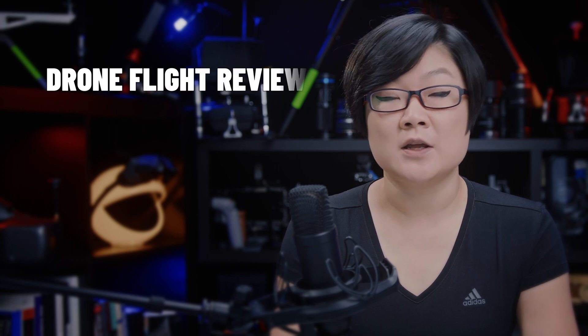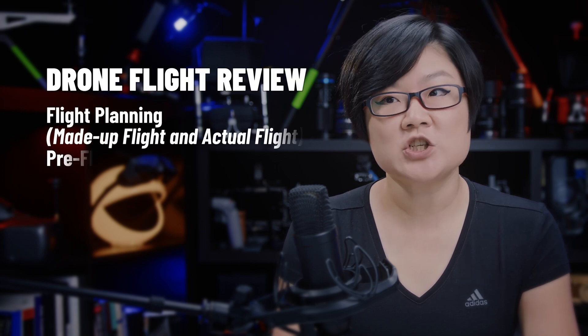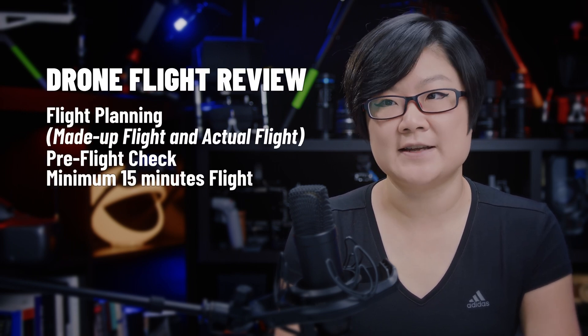What is tested during the drone flight review? The drone flight review includes three main parts: flight planning, pre-flight check, and the actual flight itself.